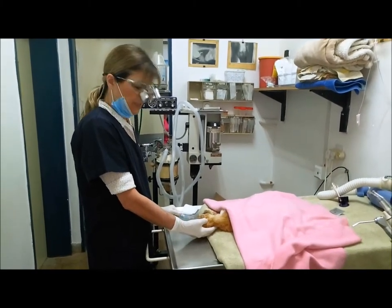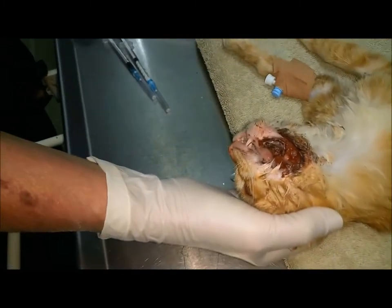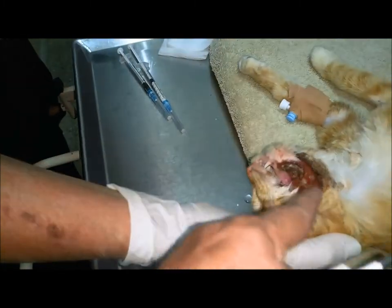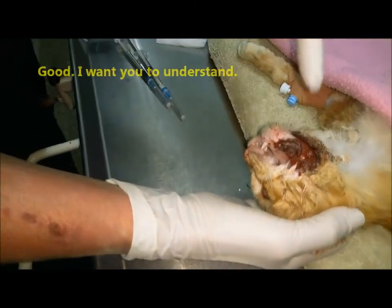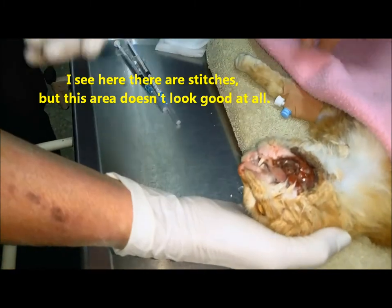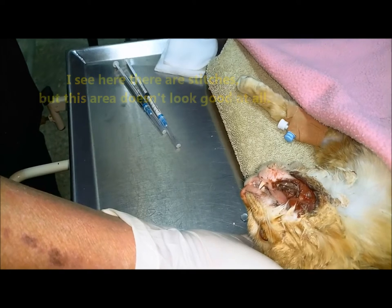I don't know if you need like this or like this. Yes. But it was green. I want to show you everything. Now we can see everything here — I can see all the bones, but this area doesn't look good at all.